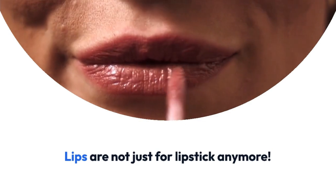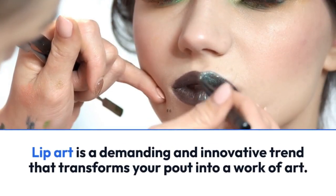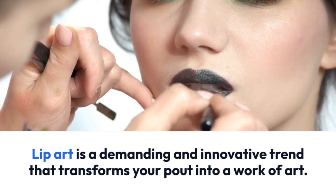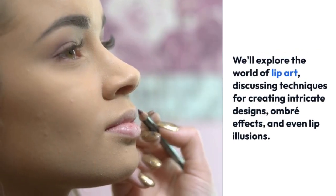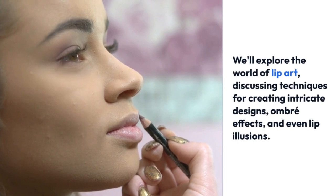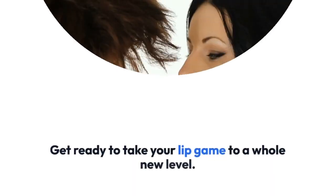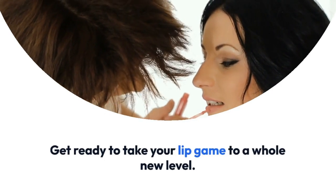Lips are not just for lipstick anymore. Lip art is a demanding and innovative trend that transforms your pout into a work of art. We'll explore the world of lip art, discussing techniques for creating intricate designs, umber effects, and even lip illusions. Get ready to take your lip game to a whole new level.